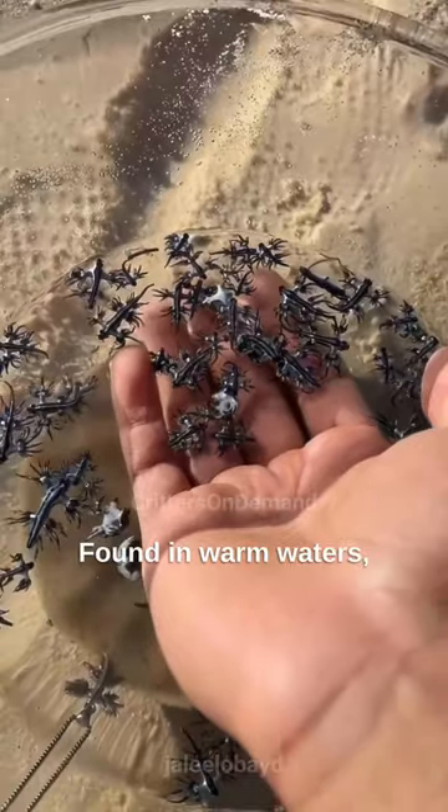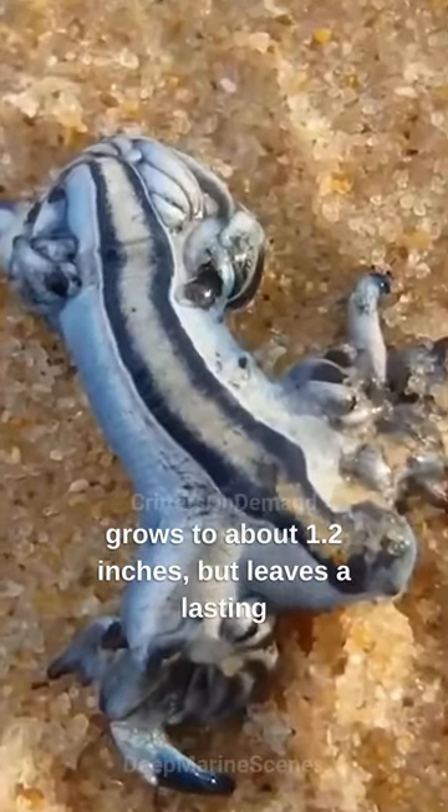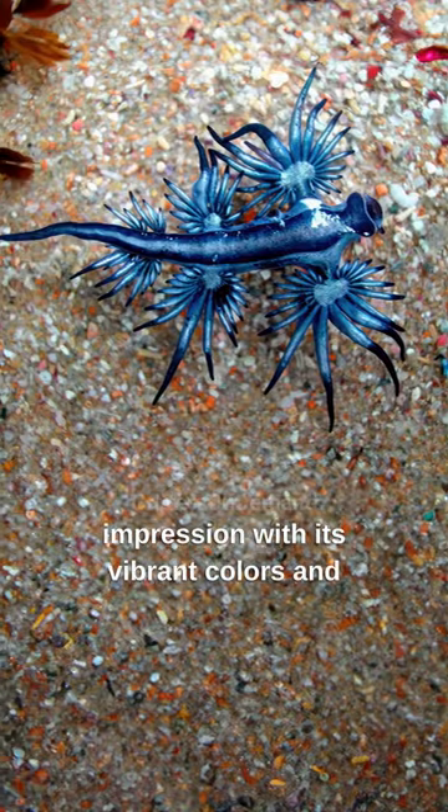Found in warm waters, this living art piece only grows to about 1.2 inches, but leaves a lasting impression with its vibrant colors and unique frills.